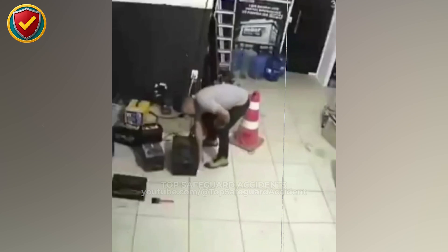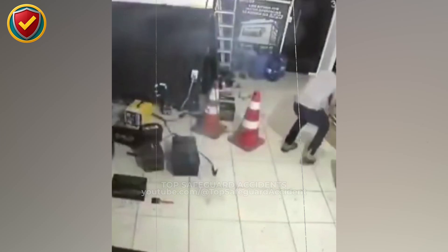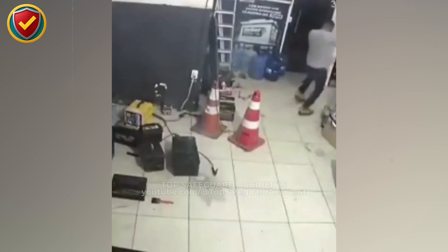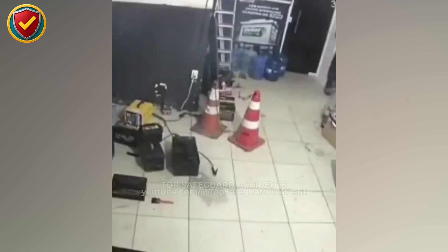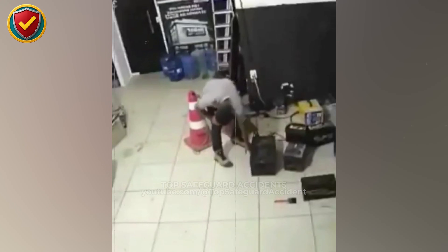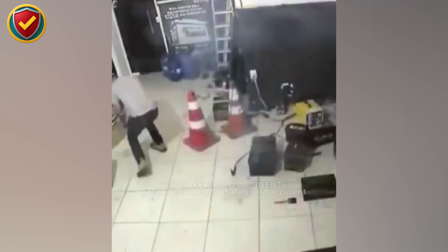Inside a small shop corner, a routine grab at a box on the floor suddenly triggers a rapid pressure release that fills the room in seconds. When handling batteries, power packs, or unknown electrical boxes, workers must never ever open, strike, short, or disturb them without proper isolation, identification, and protection. Uncontrolled energy release can occur without warning.